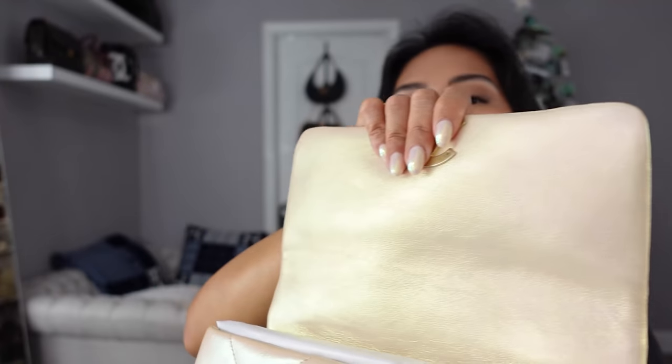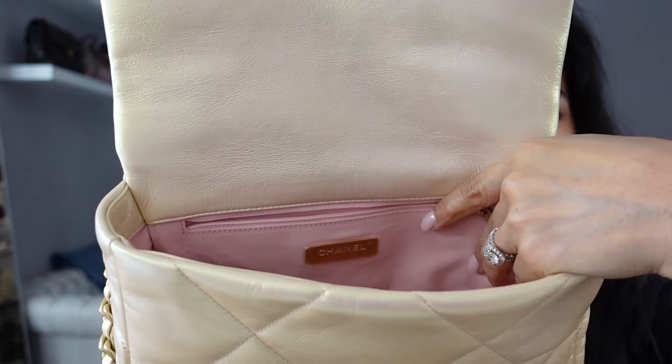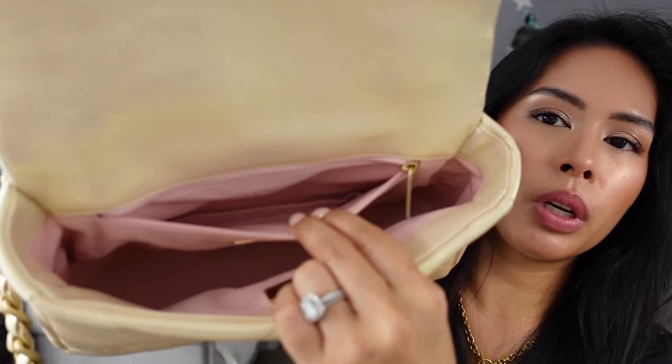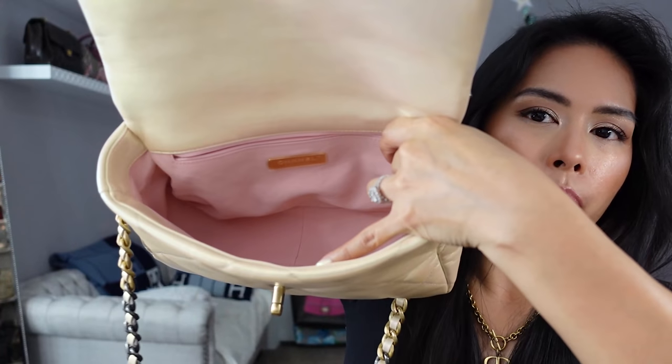Okay let me open it up for you. You have the same color on the inside, and when it's open it has this really pretty pink lining. I think with the lining you can really tell that this does shift pink. Oh my gosh, it's so pretty. There's just one little zip pocket and then the bigger compartment.